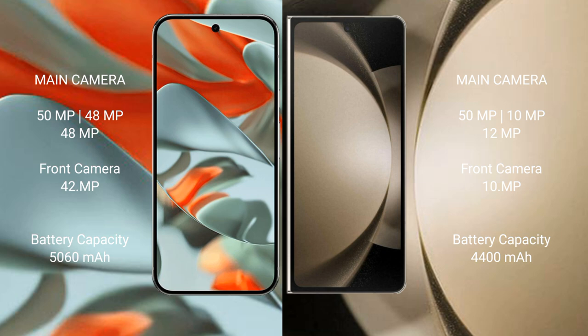Google Pixel 9 Pro XL has a 5060mAh battery with 37W fast charging support. Samsung Galaxy Z Fold 5 has a 4400mAh battery with 25W fast charging support.